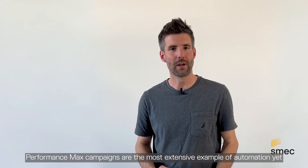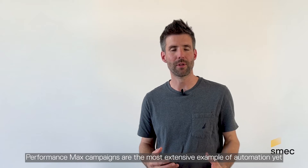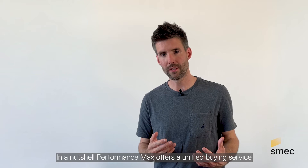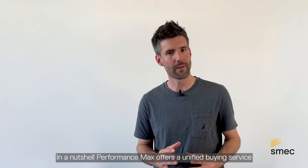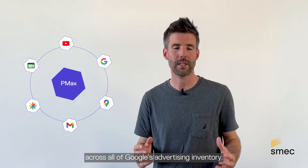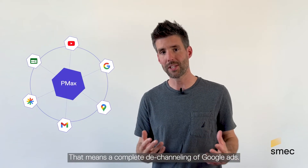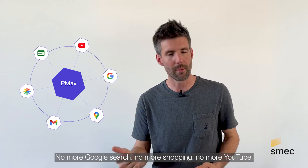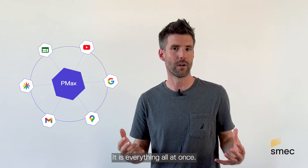Performance Max campaigns are the most extensive example of automation yet in Google's advertising platform. In a nutshell, Performance Max offers a unified buying service across all of Google's advertising inventory. That means a complete de-channeling of Google Ads — no more Google Search, no more Shopping, no more YouTube. It's everything all at once.